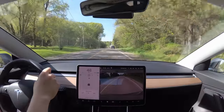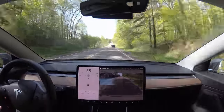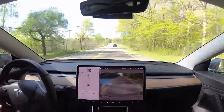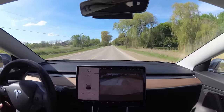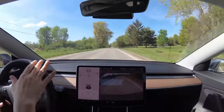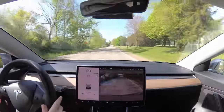Lane departure avoidance and emergency lane departure avoidance: if you're driving without Autopilot and start to drift out of your lane, the car will bounce you back in. If you keep drifting against the lines, the car will beep at you and tell you to take over and pay attention. This isn't to be relied on — it works very well, but it's a backup in case you're getting distracted.